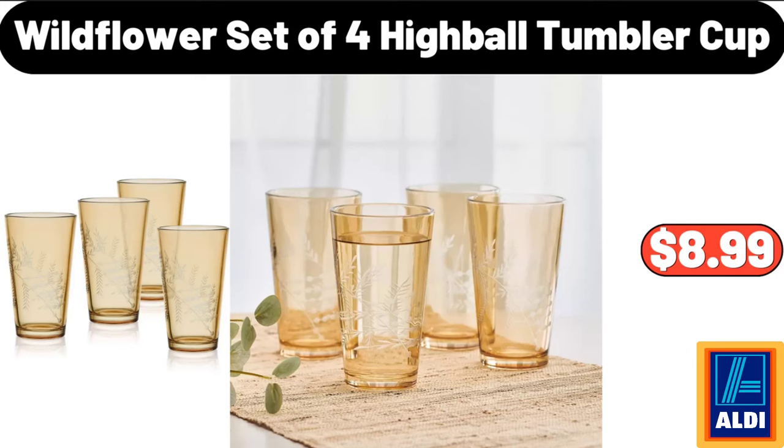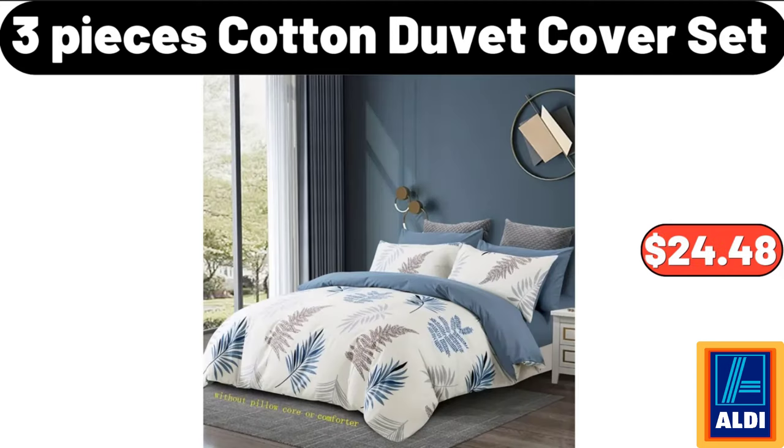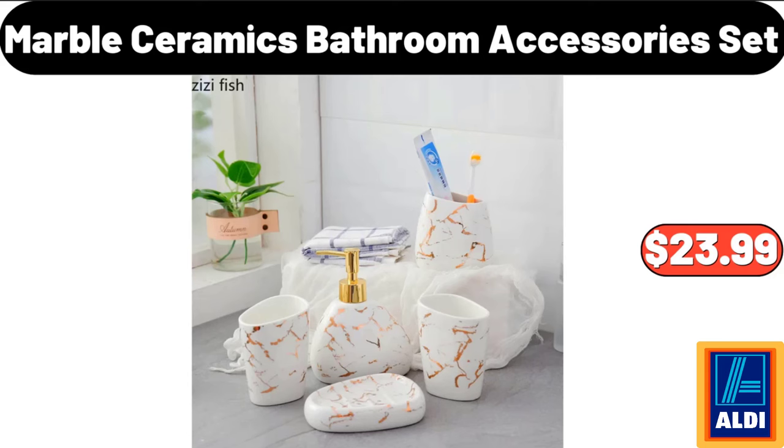Wildflower Set of 4 Highball Tumbler Cup, $8.99. Stainless Steel Automatic Insulation Water Kettle, $24.99. 3 Pieces Cotton Duvet Cover Set, $24.48. Marble Ceramic Bathroom Accessories Set, $23.99.